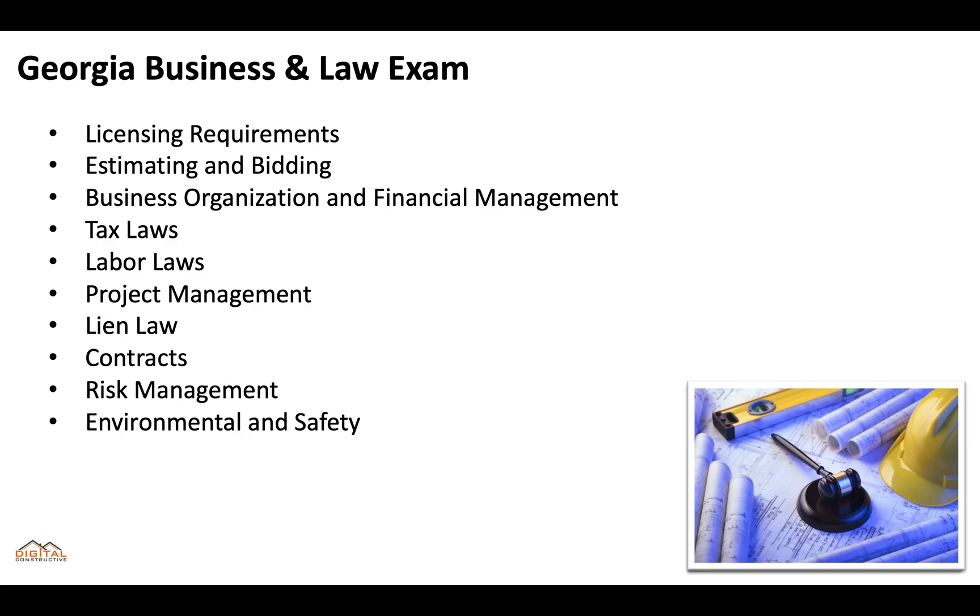You'll need to know about licensing requirements, estimating and bidding, business organization and financial management, tax laws, labor laws, project management, lien laws, contracts, risk management, and environmental and safety. We've got courses that break down everything you need to know on this test that you can check out in the top right-hand corner or the description of this video.